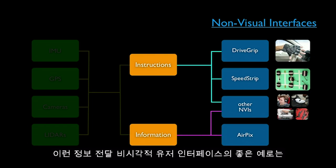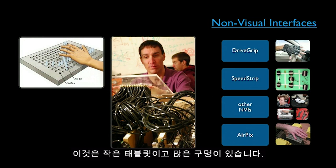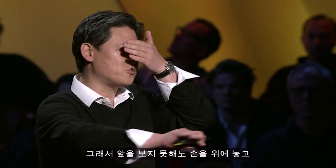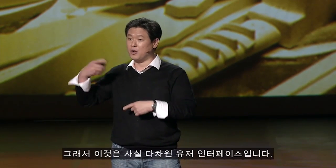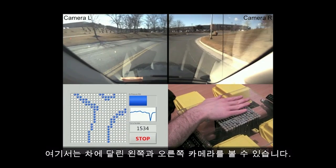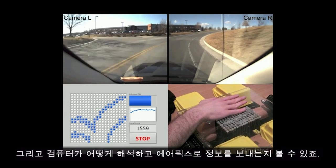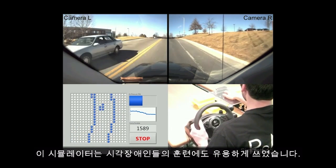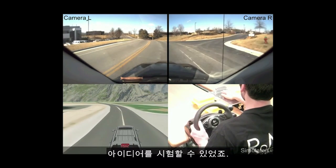A good example of an informational non-visual user interface is called AirPix — think of it as a monitor for the blind. It's a small tablet with many holes in it, and compressed air comes out to draw images. Even though you're blind, you put your hand over it and you can feel the lanes of the road and obstacles. You can also change the frequency and possibly the temperature of the air, making it a multidimensional user interface. We're showing a simulator here of a blind person driving using AirPix, which was also useful for training blind drivers and quickly testing different non-visual interface ideas.